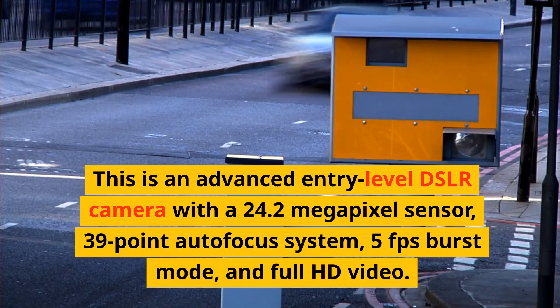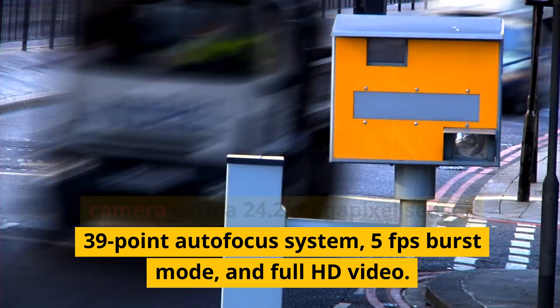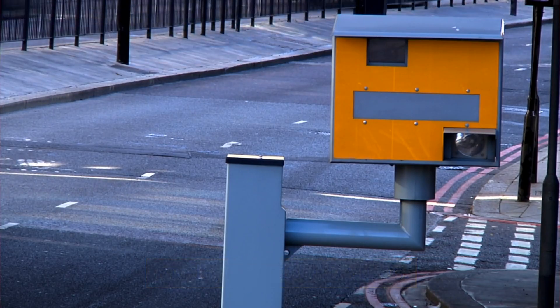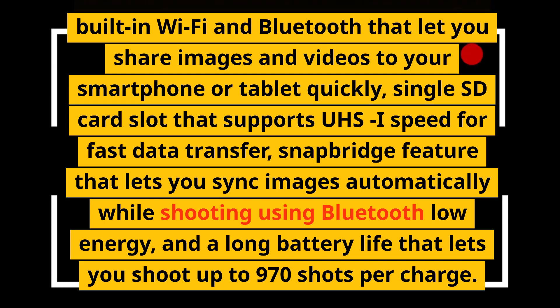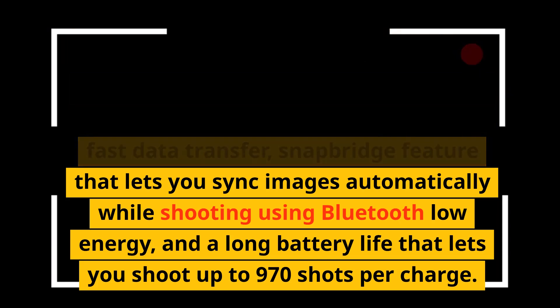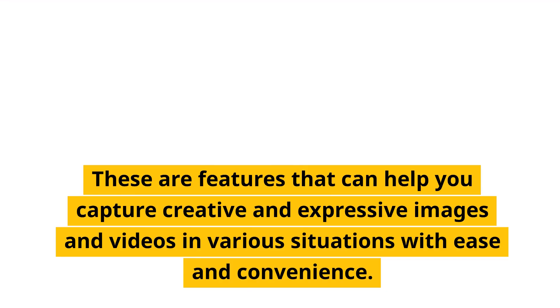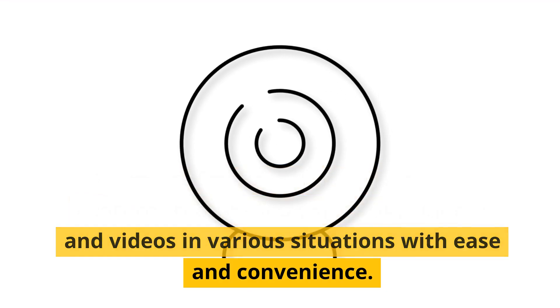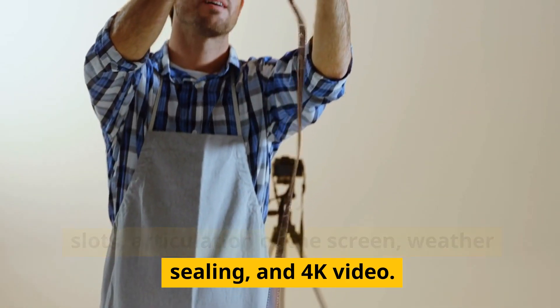Number 6: Nikon D5600. This is an advanced entry-level DSLR camera with a 24.2 megapixel sensor, 39-point autofocus system, 5fps burst mode, and Full HD video. It has a vari-angle touchscreen, an optical viewfinder with 95% coverage, built-in Wi-Fi and Bluetooth, a single SD card slot, SnapBridge for automatic Bluetooth sync, and a battery life of up to 970 shots per charge. The negatives are its lack of dual card slots, weather sealing, and 4K video.